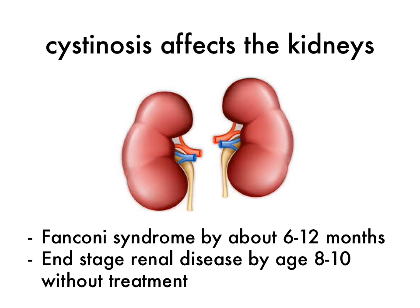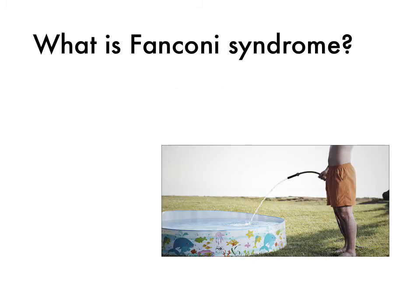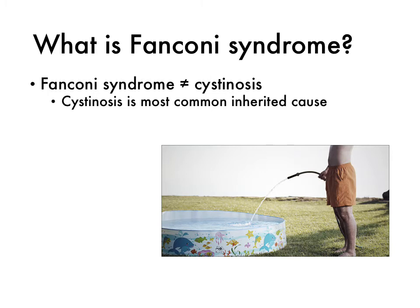The first major organ affected by cystinosis is the kidneys. Most children develop something called Fanconi syndrome by about six months, which leads to severe thirst and excessive urination, as well as growth failure. Without treatment, cystinosis leads to end-stage renal disease by about eight to ten years old. Even with treatment, many children develop renal failure in their teens. It's important to point out that Fanconi syndrome is not the same thing as cystinosis — cystinosis is the most common inherited cause, however.